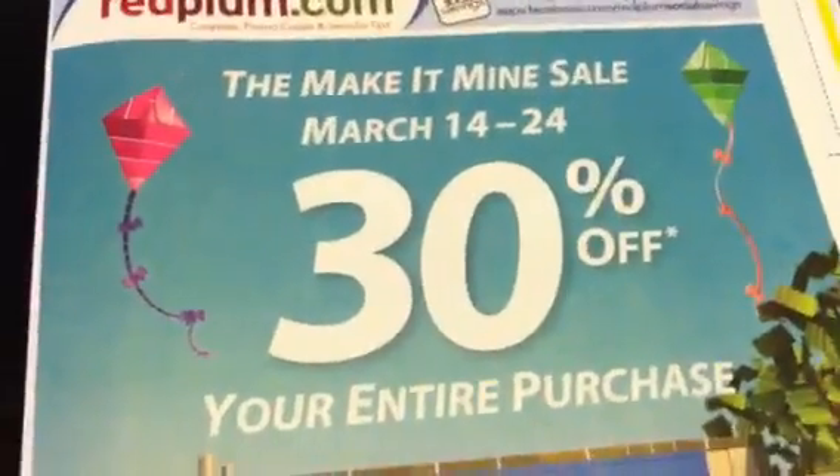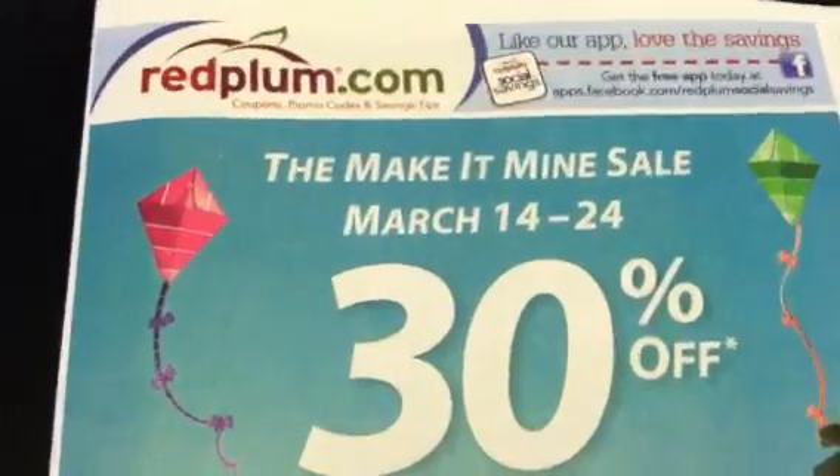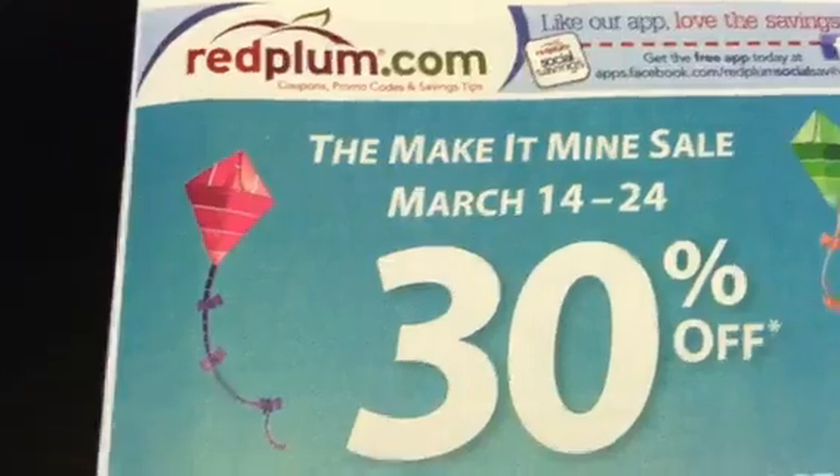Hey guys, welcome back to Pinching Pennies with Priscilla. This is my early edition preview for the Red Plum insert. You will be getting this insert in your newspapers tomorrow, Sunday, March the 10th.